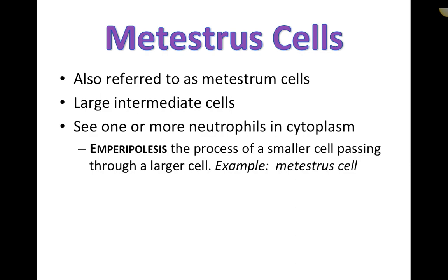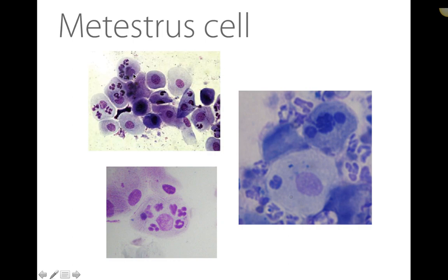Metestrus cells (also called metestrum cells) are most commonly seen during diestrus — named from the human term for that phase. They are large intermediate cells with one or more neutrophils passing through them via emperiopolesis — the process of a smaller cell passing through a larger cell. The epithelial cell is not phagocytizing the neutrophil; they are simply passing through.